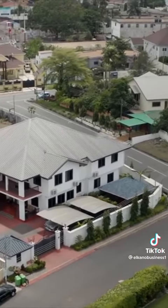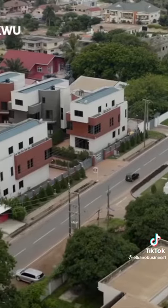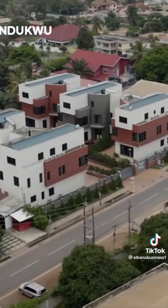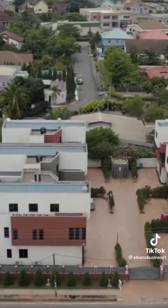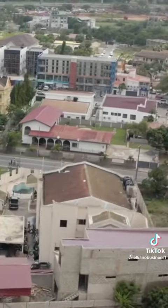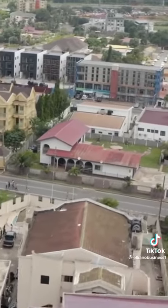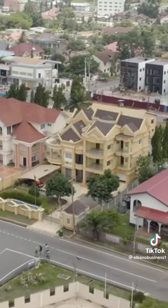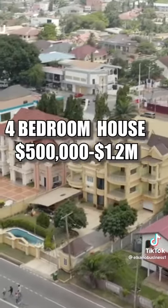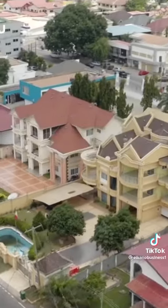Number three on the list is East Legon. East Legon is the most modern of all the residential areas mentioned. It is a well-planned neighborhood that houses some of the wealthiest businessmen and women in the country. It is 13 kilometers from the airport. A one-bedroom rent costs around $400 to $900 a month, and to buy a house in that neighborhood it will cost around $500,000 to $1.2 million dollars.